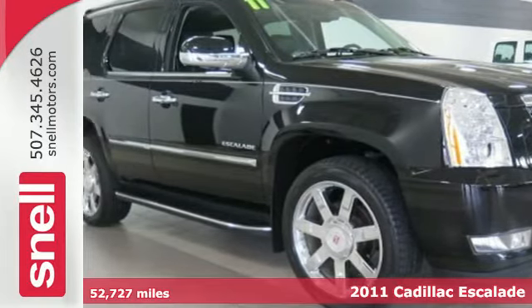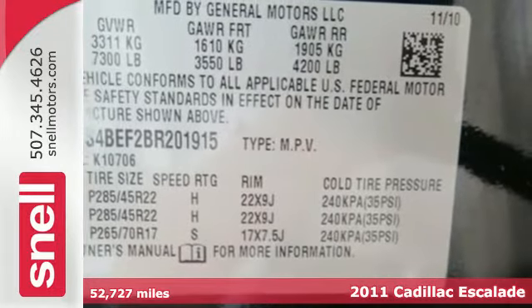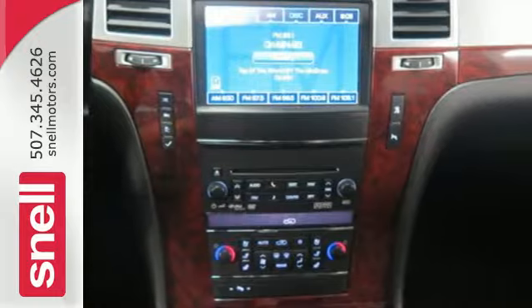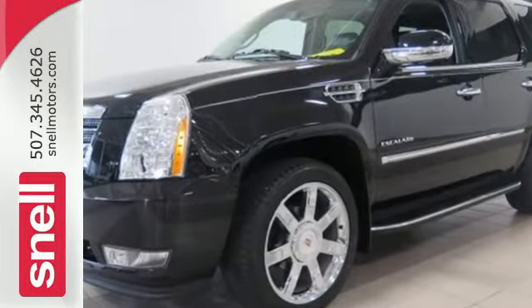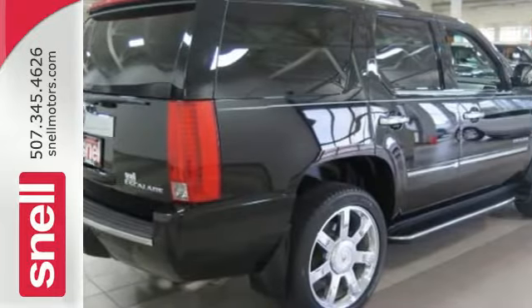It's a 2011 Cadillac Escalade. This bold and beautiful SUV is loaded with standard features, including multi-zone climate control, plush leather seats, Bluetooth wireless, a USB connection, Xenon headlights, and a premium 10-speaker Bose audio system with MP3 input.